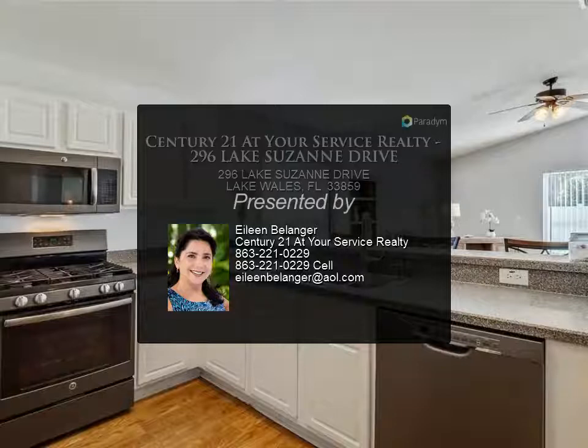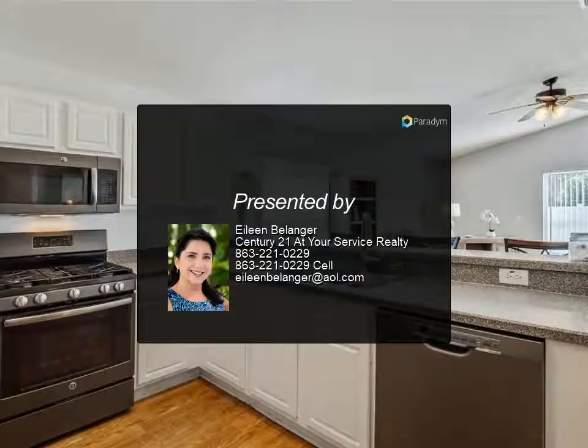Monthly HOA fees include lawn service and clubhouse amenities. For more information, contact your agent.